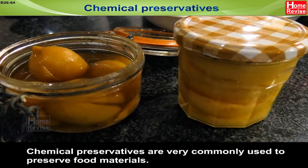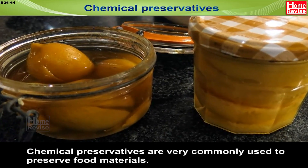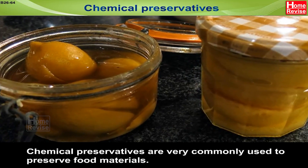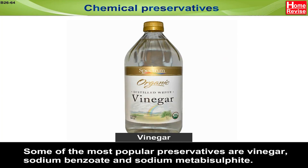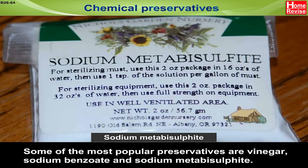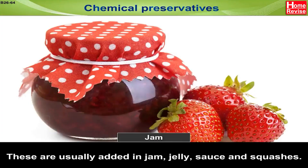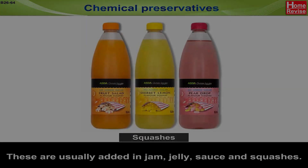Chemical Preservatives are very commonly used to preserve food materials. Some of the most popular preservatives are vinegar, sodium benzoate, and sodium metabisulphite. These are usually added in jam, jelly, sauce, and squashes.